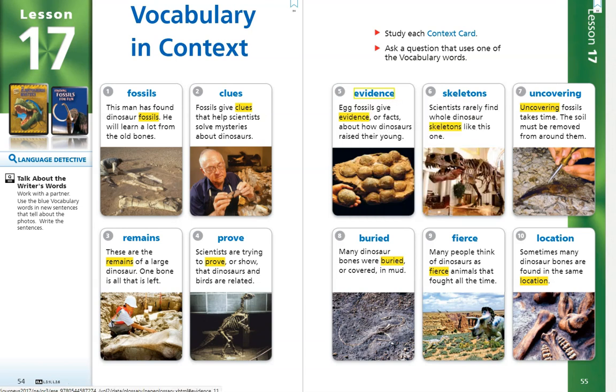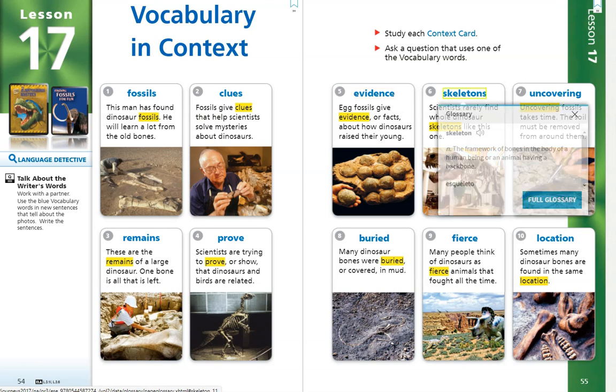Number 6. Skeletons. Scientists rarely find whole dinosaur skeletons like this one. The word skeleton is a noun that means the framework of bones in the body of a human being or an animal having a backbone.